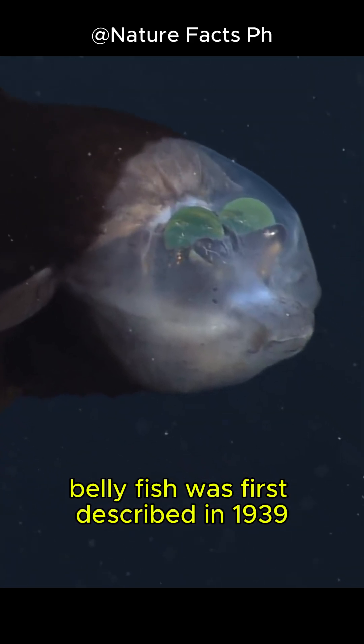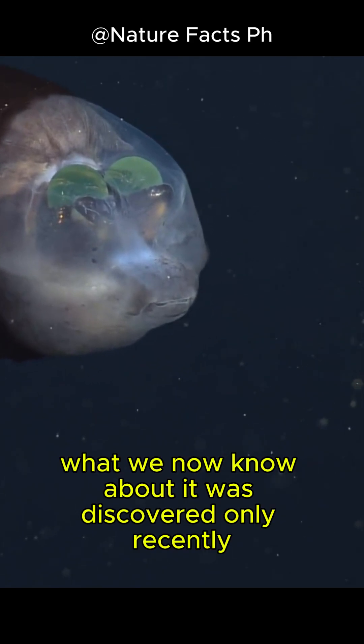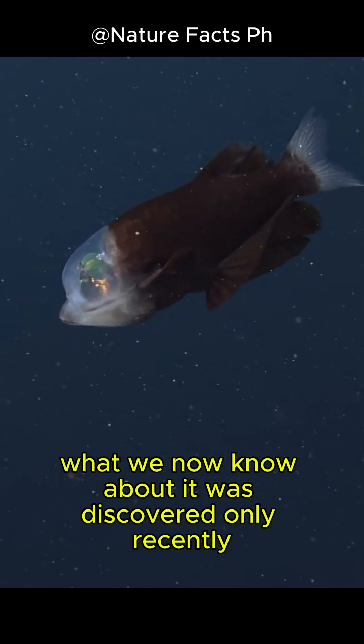Borelli fish was first described in 1939. What we now know about it was discovered only recently.